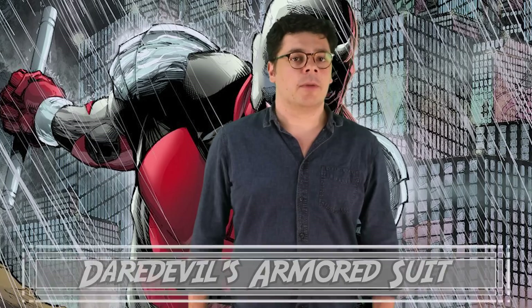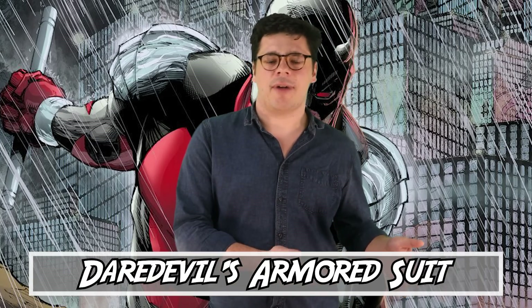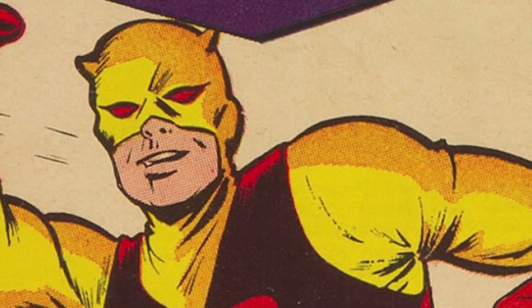Number 9: Daredevil's Armoured Suit. Daredevil is a character who has managed to have a lot of good redesigns throughout the years. His original yellow and red suit was fine, but was improved upon when he was given his iconic red suit. Even his prototype suit featured in Frank Miller's Man Without Fear run is somehow iconic despite its simplicity. But when looking at his various looks over the years, the worst in my opinion is his armoured suit.